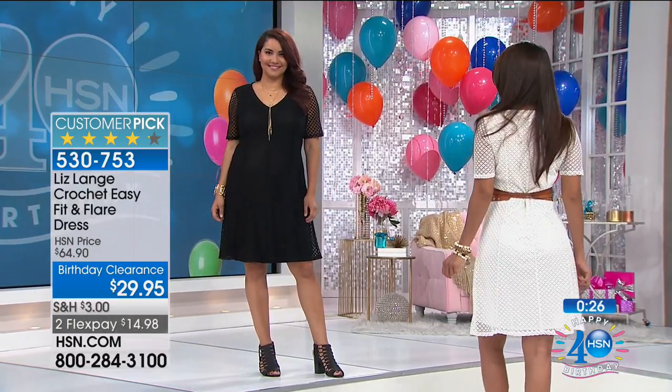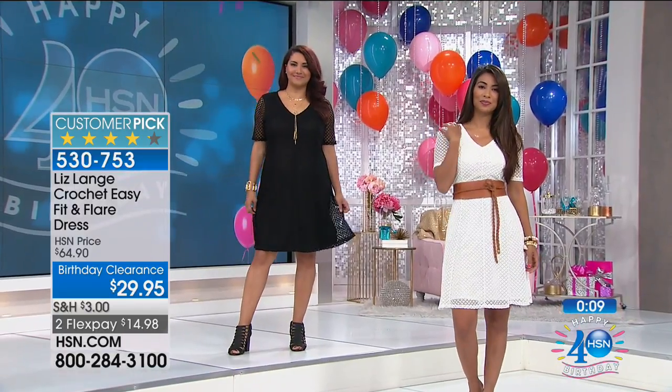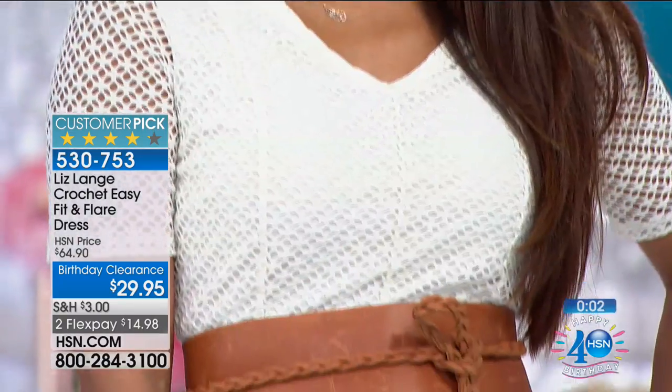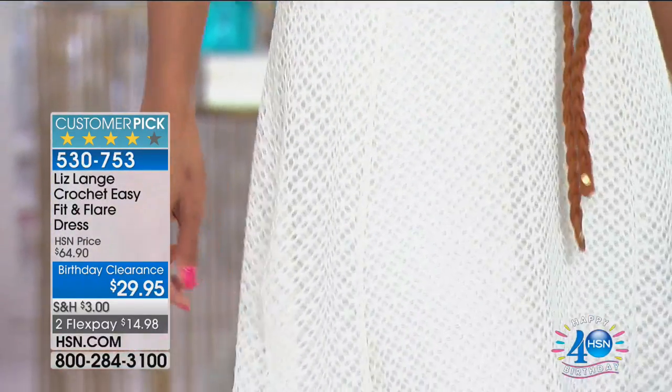40 inches in the length. Extra small through 3X. No need to dry clean this. 2% spandex so it's nice and stretchy. I love that the crochet is fully lined. A slight peekaboo on the sleeve but enough coverage down the arm — a very flattering look. This is such a top seller in the Liz Lang collection. And today you're walking away with it for under $15. You're going to love it — soft and beautiful.